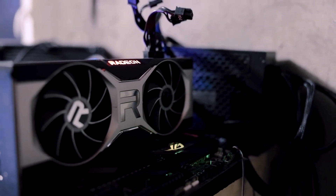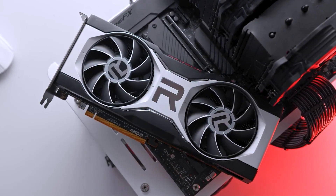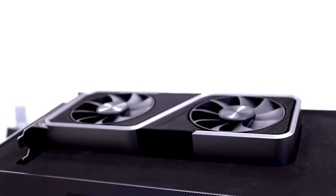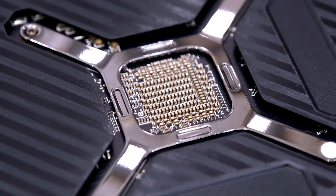The RX 6700 XT, priced only slightly higher, boasts ample 12GB high-performance memory, a robust X12 bandwidth at 192-bit, and a powerful chip with a stock boost of 2,500, complemented by the coveted Infinity Cache.